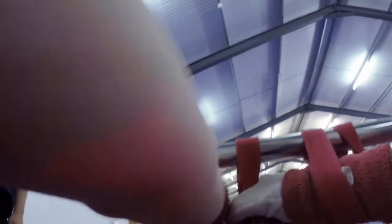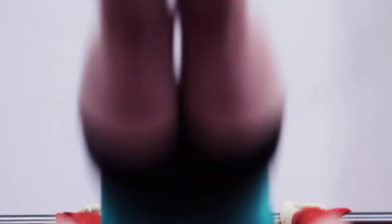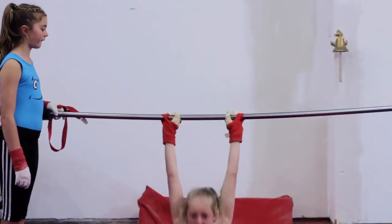We also have a u-pit, which is great for bars. It means gymnasts can be strapped in by their wrists so they can do skills without actually falling off. They're safe in the knowledge that they are attached and can attempt things before we progress onto the main bars.